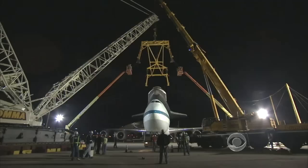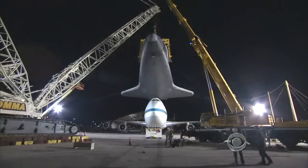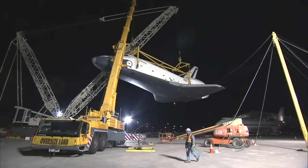This weekend, Zink supervised the offloading of Enterprise at Kennedy Airport in New York, but there's no steel tower here, so he used two heavy-lift cranes, one weighing more than a million pounds.